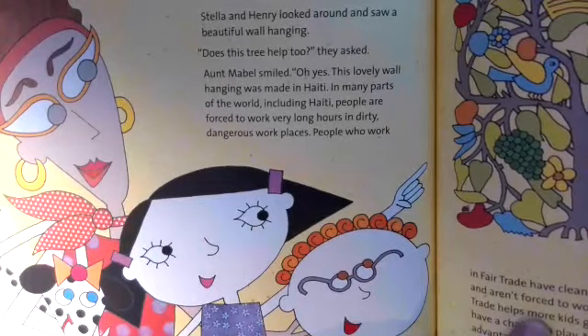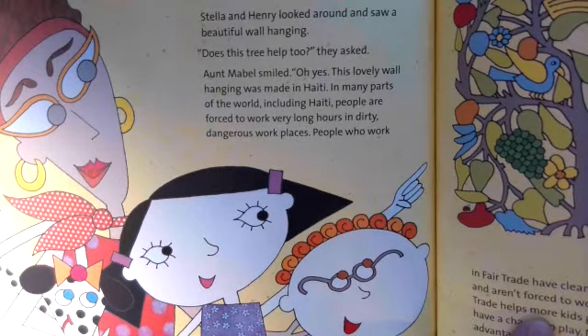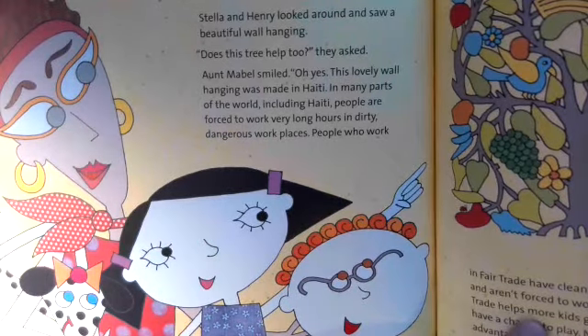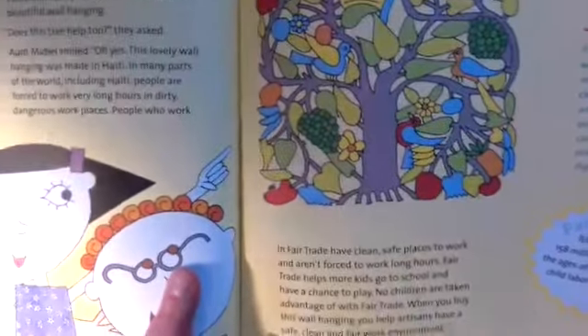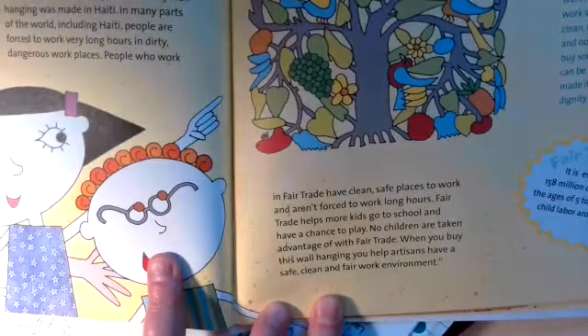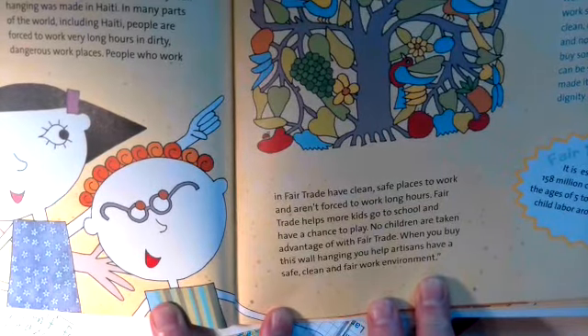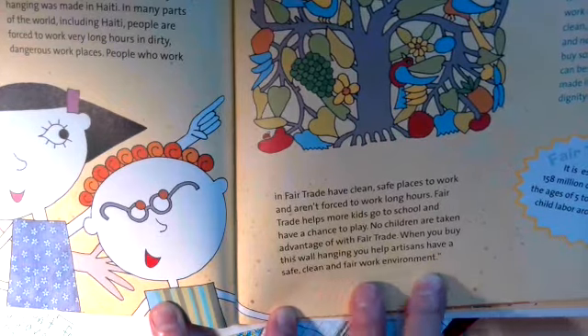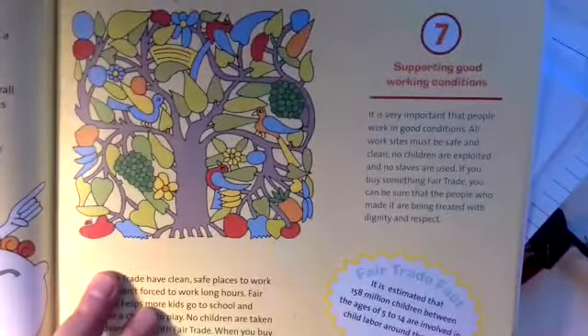Stella and Henry looked around and saw a beautiful wall hanging. 'Does this tree help too?' they asked. Aunt Mabel smiled. 'Oh yes, this lovely wall hanging was made in Haiti. In many parts of the world, including Haiti, people are forced to work very long hours in dirty, dangerous workplaces. People who work in fair trade have clean, safe places to work and aren't forced to work long hours. Fair trade helps more kids go to school and have a chance to play. No children are taken advantage of with fair trade. When you buy this wall hanging, you help artisans have a safe, clean, and fair work environment.' So this is a really important one — supporting good working conditions.